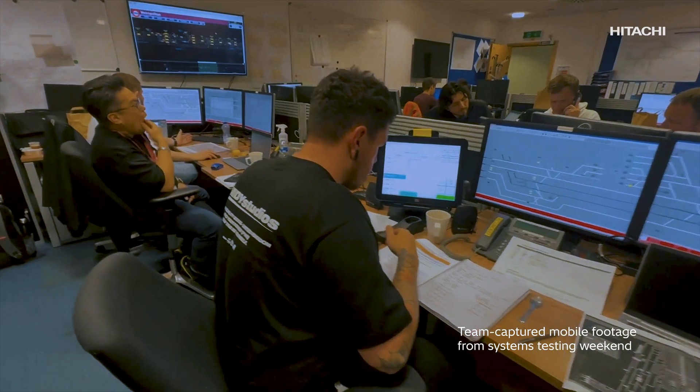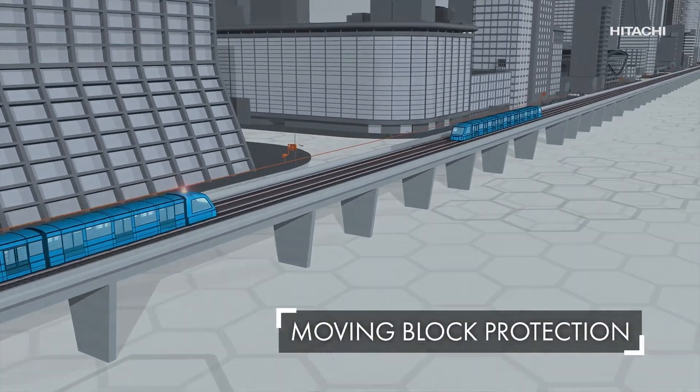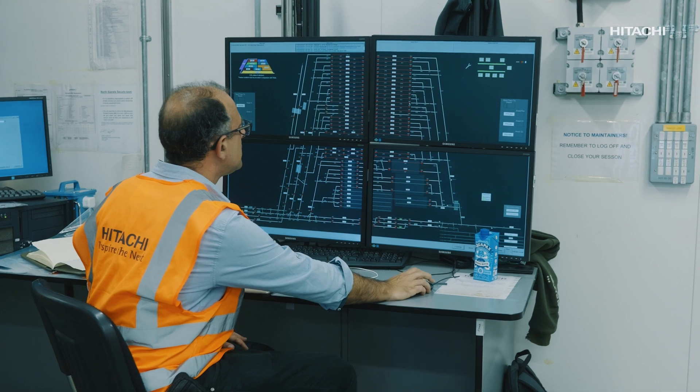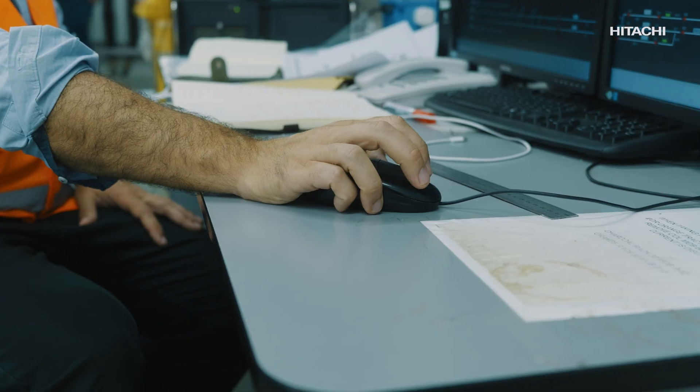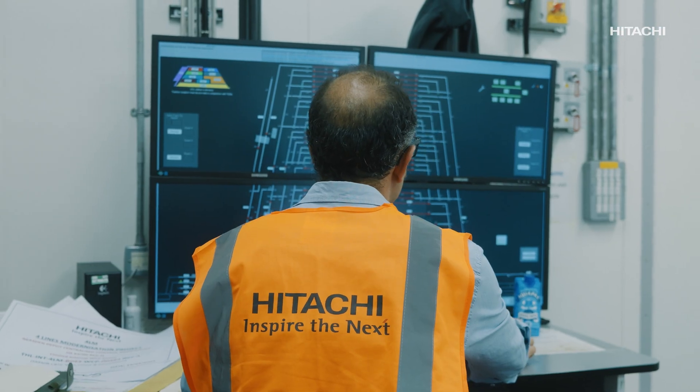I think in many signalling projects across the world, this is probably the first time where we mix together moving block signalling with fixed block signalling. That was the big challenge. Always keeping safety in mind, because we knew that when we implement this type of operation, it wouldn't be easy.